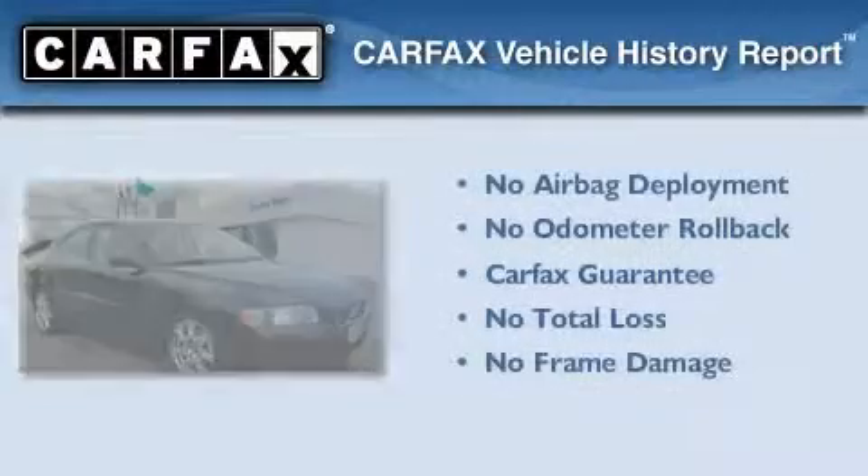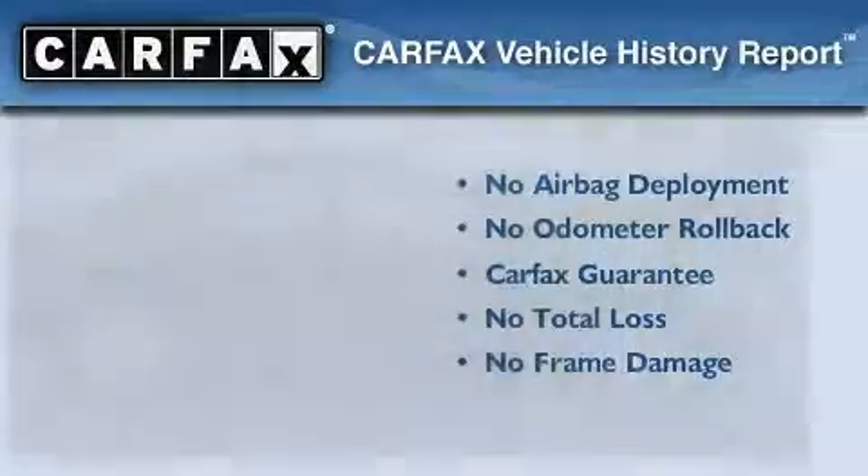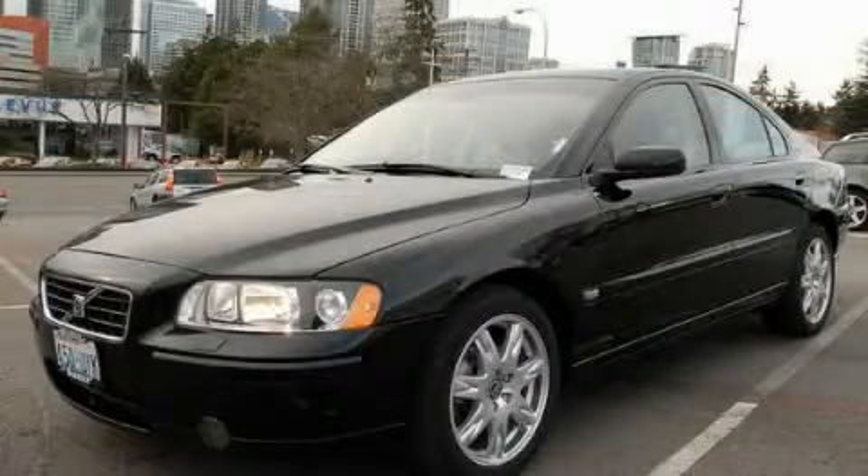Not to mention that this Volvo qualifies for the Carfax buyback guarantee. Please call today to reserve this vehicle for a test drive.